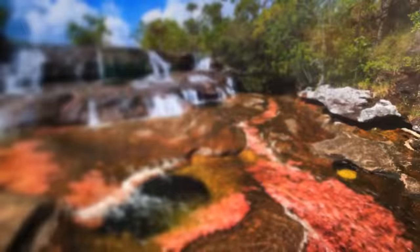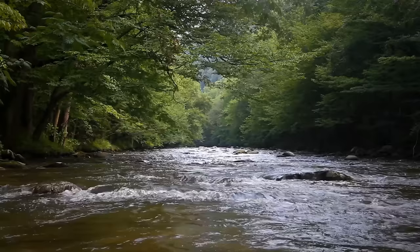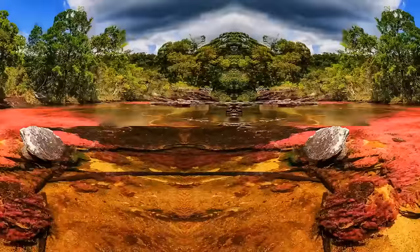The River of Five Colors, Caño Cristales in Colombia, has the unofficial title of the most beautiful river in the world. For most of the year, it looks like any other regular river. The real magic happens between the wet and dry seasons when the water level is just perfect. This unique river floor is lined with a special plant, and when the conditions are right, it bursts into a dazzling display of colors — think vibrant reds, stunning yellows, and lush greens, all mingling with the blue water. It's like stepping into a living rainbow.